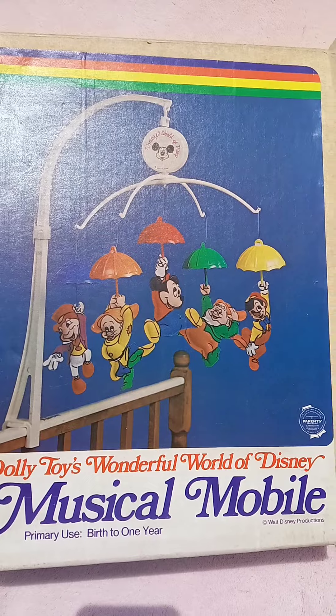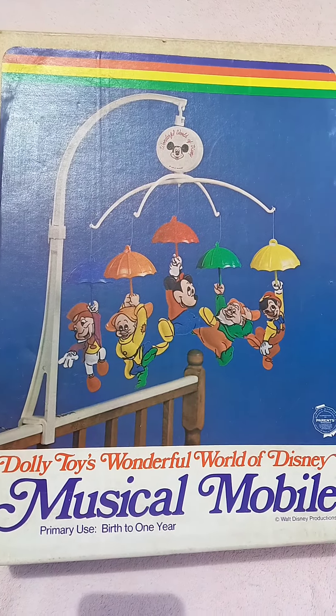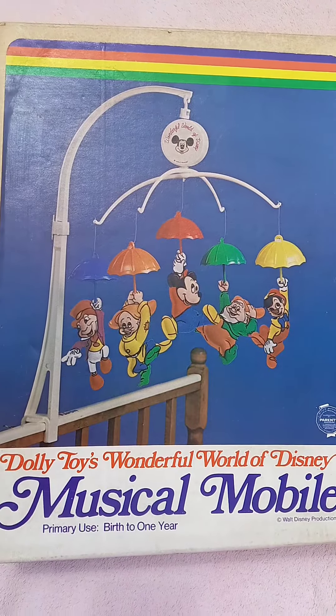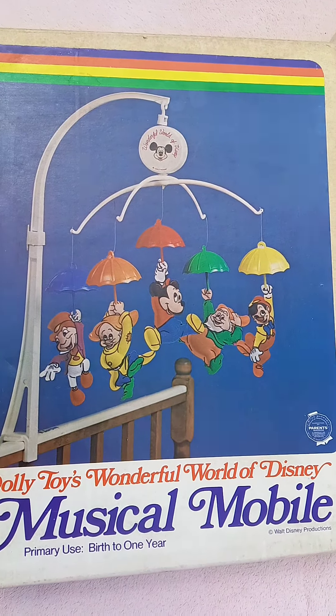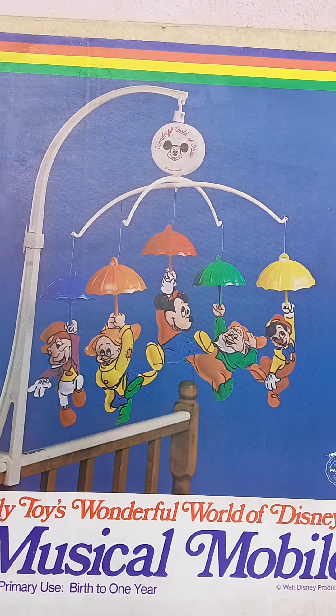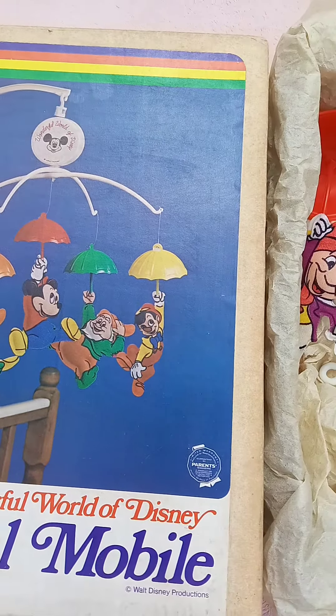In today's video, I want to talk about Dolly Toys' Wonderful World of Disney Musical Mobile. As I have it on in the background, this mobile played 'When You Wish Upon a Star.'